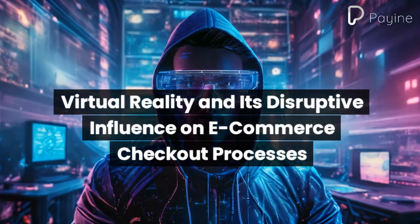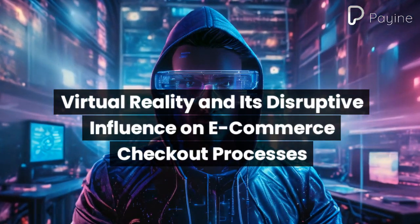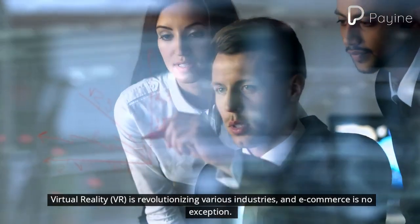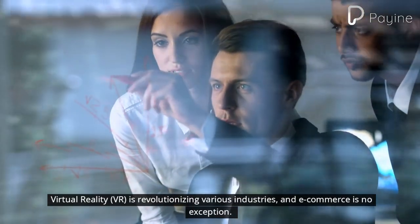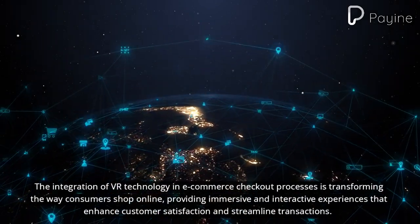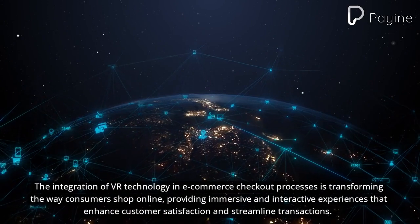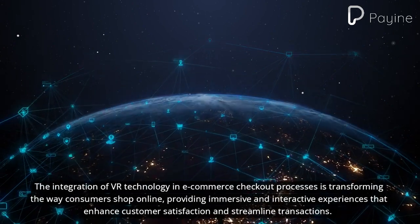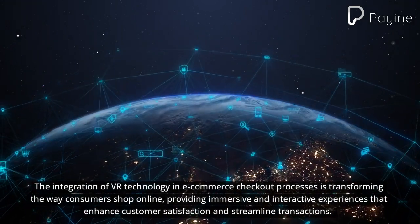Virtual reality and its disruptive influence on e-commerce checkout processes. VR is revolutionizing various industries, and e-commerce is no exception. The integration of VR technology in e-commerce checkout processes is transforming the way consumers shop online, providing immersive and interactive experiences that enhance customer satisfaction and streamline transactions.